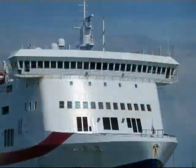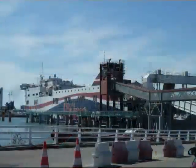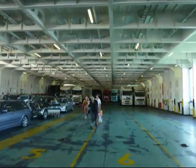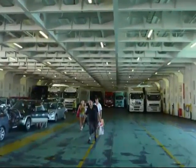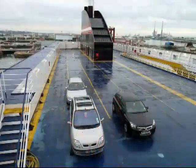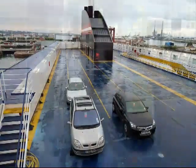To board the ferry, you have to drive over a ramp, which you can see here. After parking the car on one of the car decks, passengers make their way to the upper decks. As you can see here, there were quite a lot of lorries making the crossing, as LD Lines carry freight as well as passenger vehicles. Unusually, the Norman Voyager also has an outside deck for cars — not very good if it's raining.